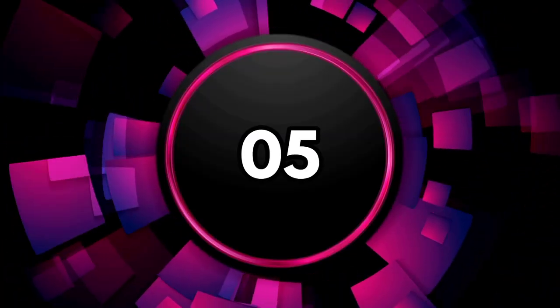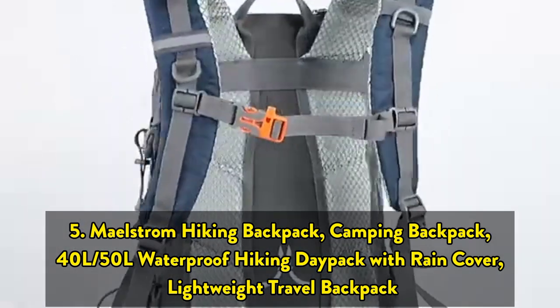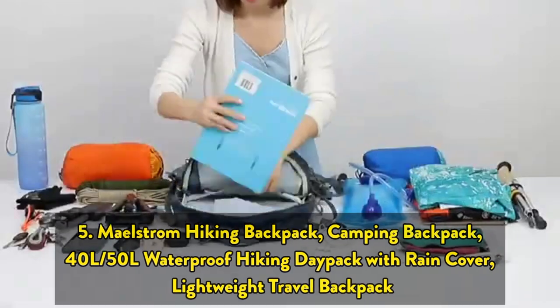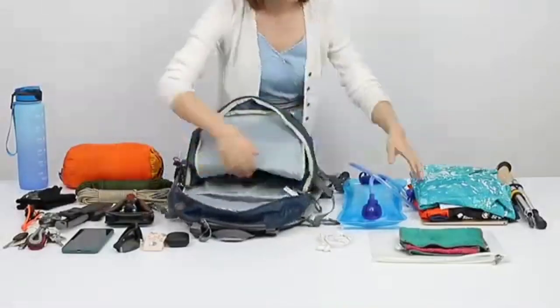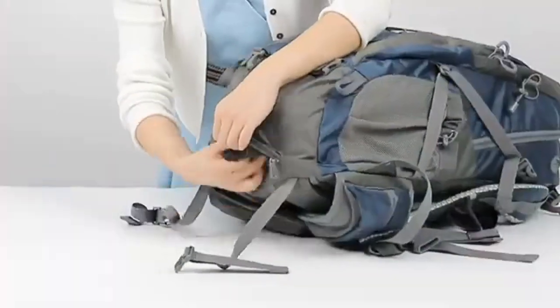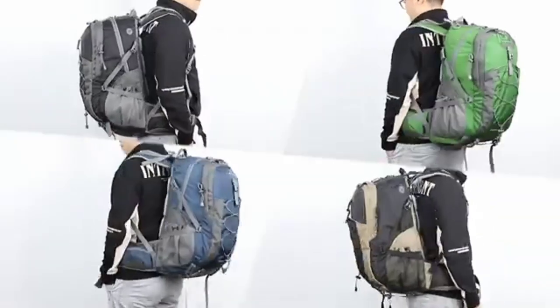The fifth one on the list is the Maelstrom Hiking Backpack, a 40L to 50L waterproof hiking daypack with rain cover and lightweight travel backpack. Maelstrom's waterproof hiking backpack is designed for everyday use or travel adventures. It is the right gear whether you are heading to the mountains for a quick hike or for weeks at a time. The Maelstrom backpacking backpack for women is lightweight and comfortable.